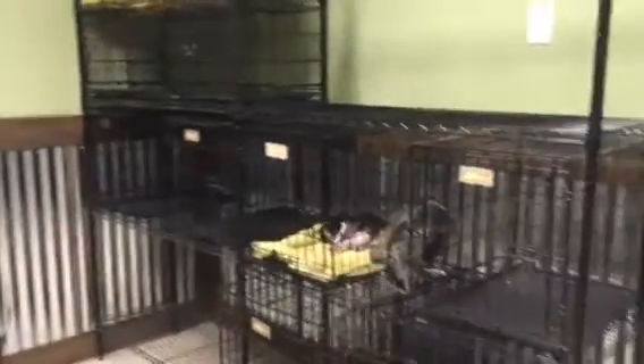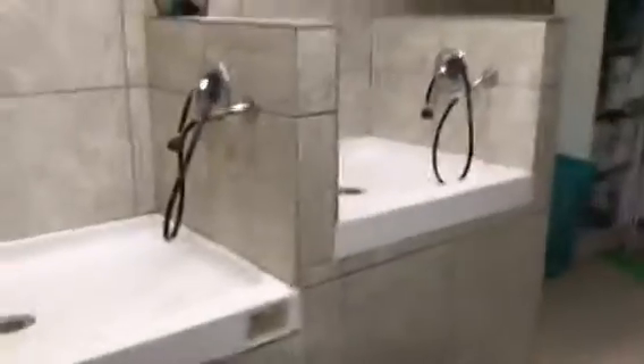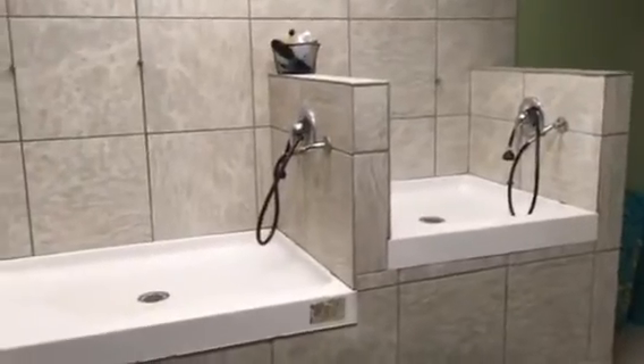We also have large wire crates and crates for the small dogs — you can see this one's a little comfortable. You'll also find our shop cat here most days; she's up there napping. This is our bathing area. We have two size tubs, and it accommodates any size dog that comes in.